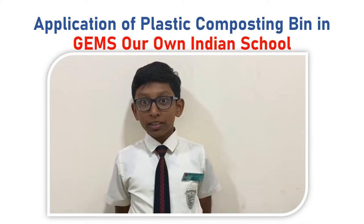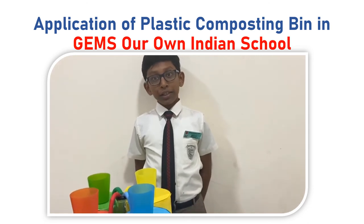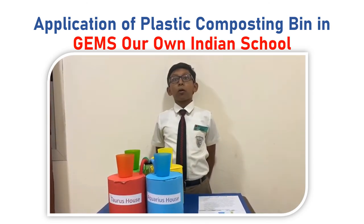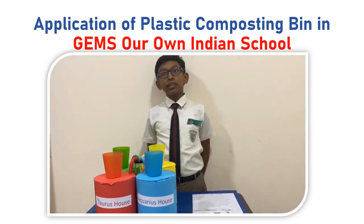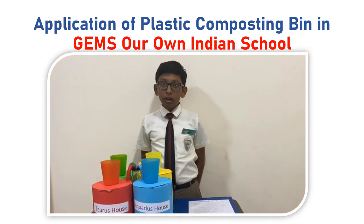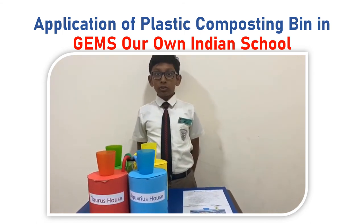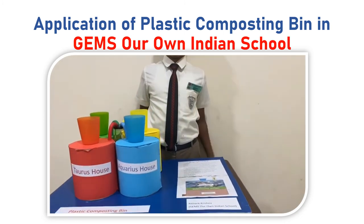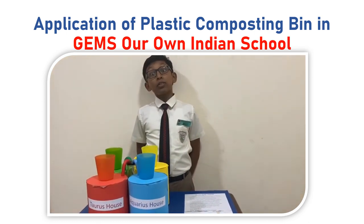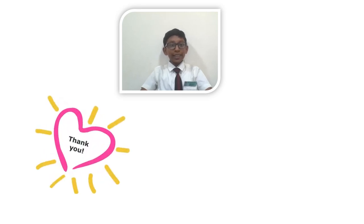As children are the future builders of the nation, I propose to implement the model in my school. There are four houses in our school, namely Aquarius, Aedes, Neo, and Taurus. We will place four plastic composting bins in the school, one bin for each house. The output of the bins will be recycled plastic which can be sold in the market. The fertilizers will be used to nurture the green plants of our school garden. The biogas could be used to generate electricity for school use. The house that collects the maximum recycled plastic or fertilizers will receive the Green Environment Trophy for the academic year. So let's make Earth a better place to live in. Thank you for watching.